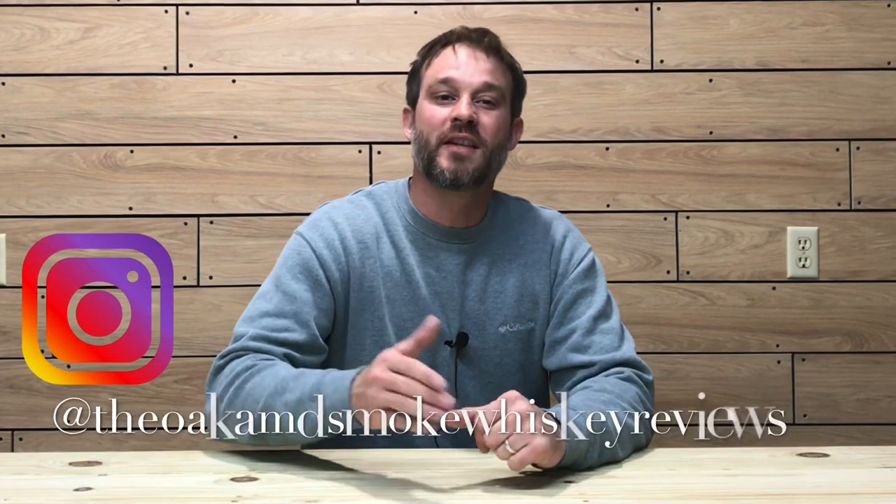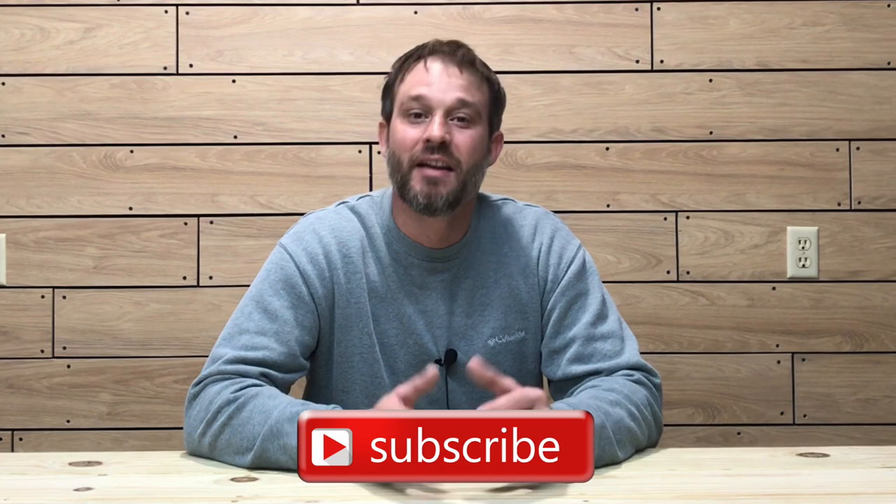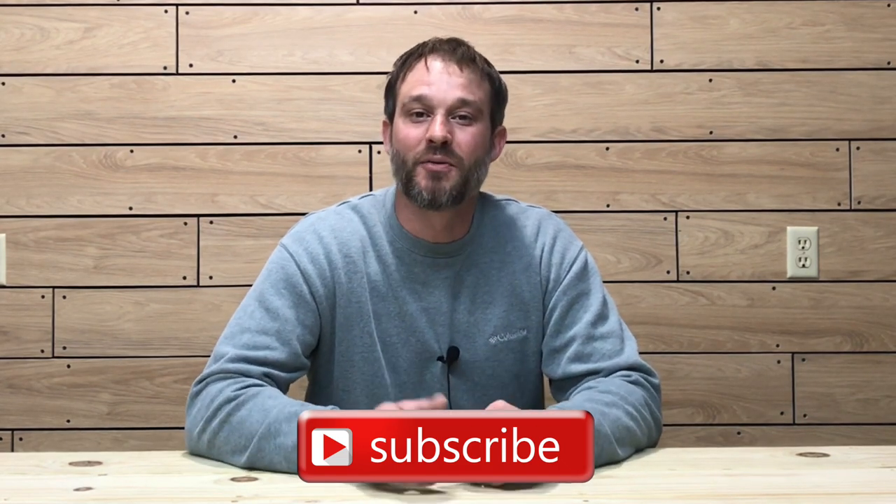Welcome to the Oak and Smoke Whiskey Reviews. My name is Brent. If you are a subscriber, I thank you so much for your support. And if you're not a subscriber and you're into whiskey and whiskey type related stuff, please consider hitting that subscribe button with the notification bell. That way you'll be notified of new uploads and live streams.